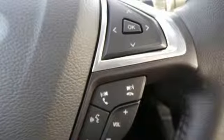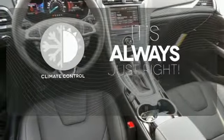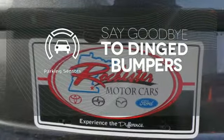The bold grille and low profile projector headlamps give it a distinctive look. Set it and forget it with the climate control. Great features are at your beck and call with SYNC technology. Parking sensors help keep you safe by alerting you to your surroundings.